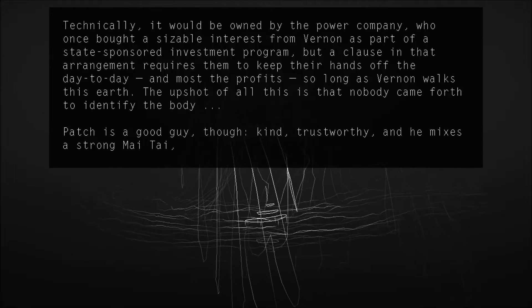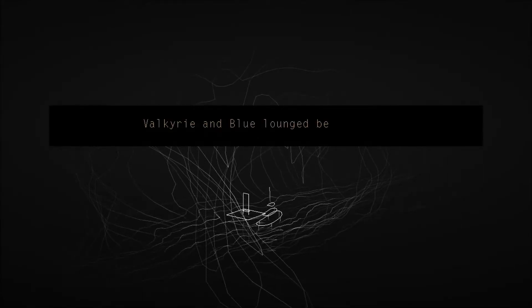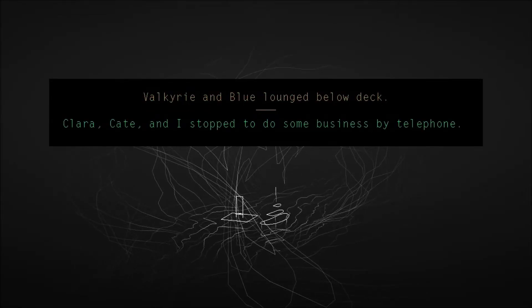Patch is a good guy though. Kind, hard worker. He mixes a strong Mai Tai if that's your thing. The Curie Blue Lounge below deck — Clarice and I stop to give some business to the Mai Tai.